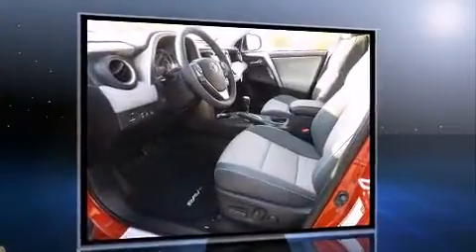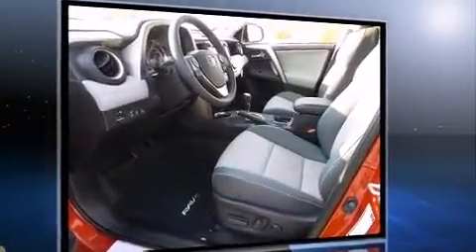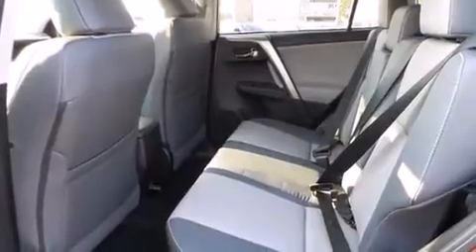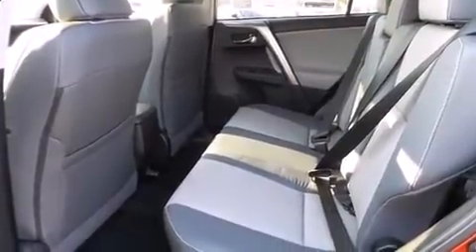Top features include front dual-zone air conditioning, a leather steering wheel, a trip computer, a blind-spot monitoring system, heated seats, a power rear cargo door, rear wipers, and remote keyless entry.